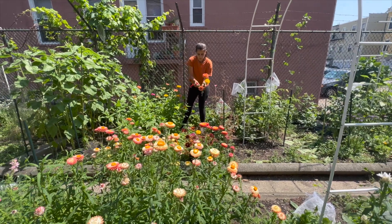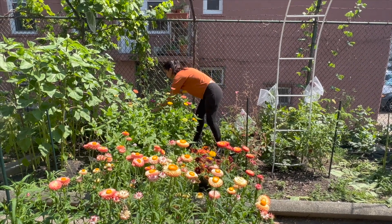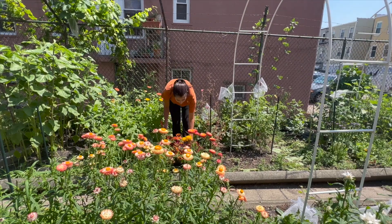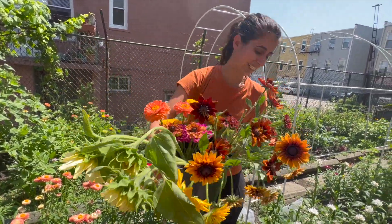Hey everyone, welcome to this week's garden tour. This is going to be the last garden tour of the summer season — it's time for us to cut everything so we can use lots of these beautiful flowers on our own wedding. I've already started harvesting flowers this week because we've been having really high temperatures and a lot of the flowers were opening too fast, so I decided to harvest a few and put them in a cool dark place in my basement to slow them down.